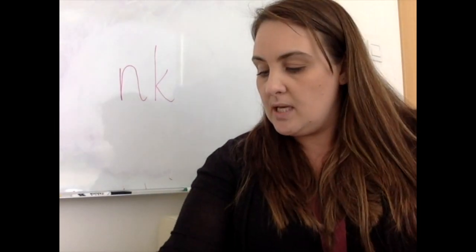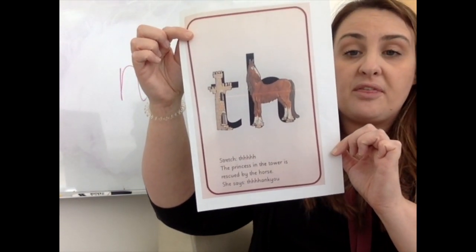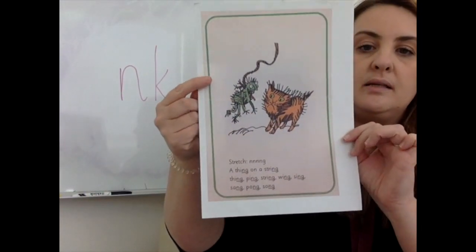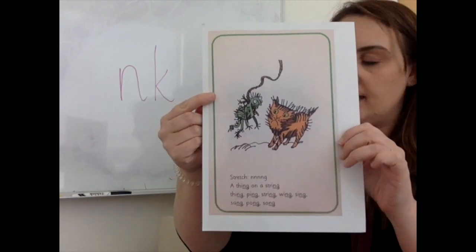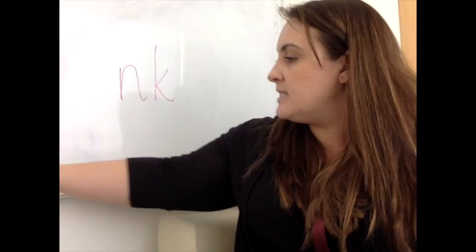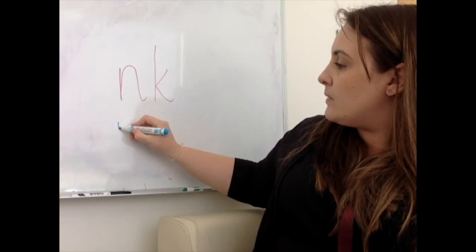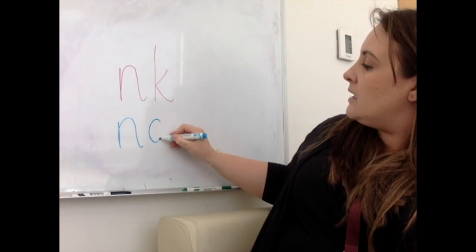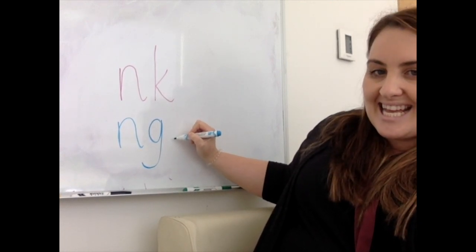Very good. Now, what's this one? Thank you. Well done. What's this one? Nng. Thinged on a string. And these ones sound very similar but they look slightly different. Here we go — a nn and a g. A thing and a thing. Nng.